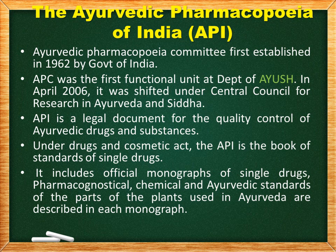The API contains official monographs of single drugs, which include pharmacognosical, chemical, and Ayurvedic standards of the parts of plants used in Ayurveda, as described in each monograph.